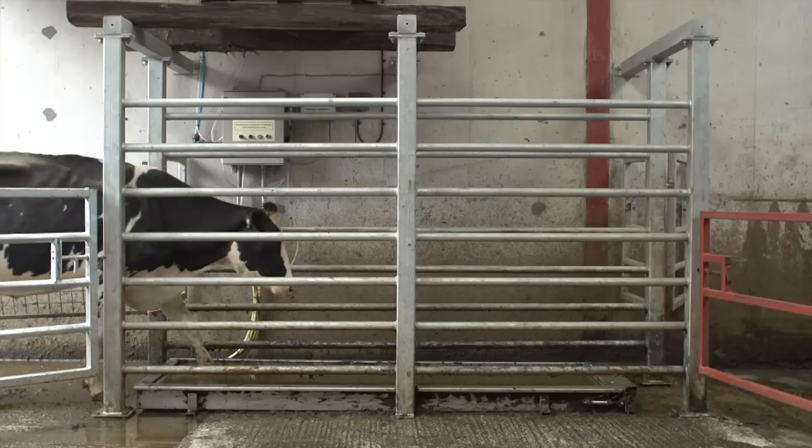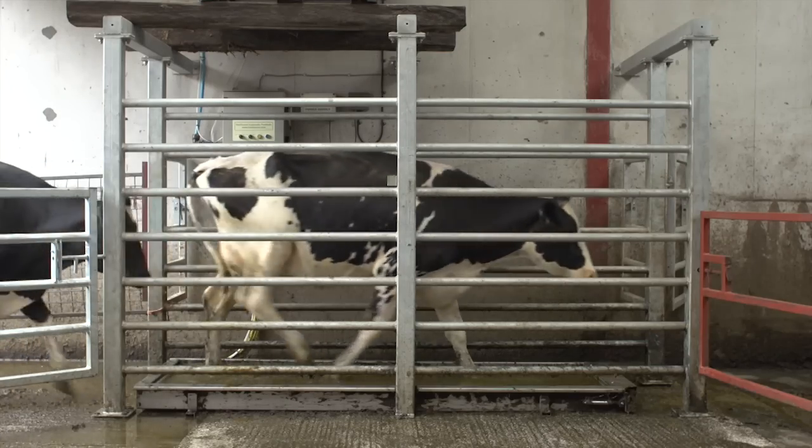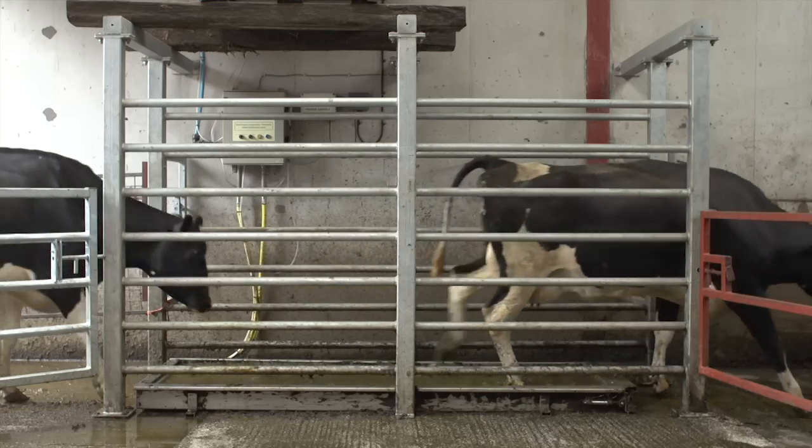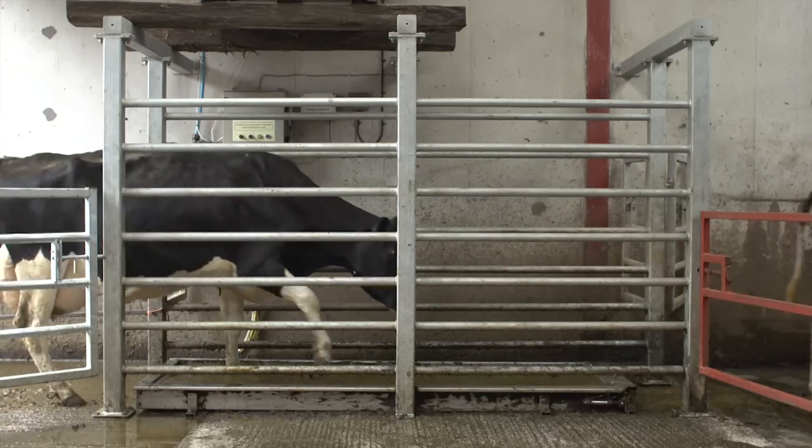Farmers using the Hoof Count foot bath have significantly reduced or eliminated digital dermatitis within their herd and are benefiting financially from better herd health.